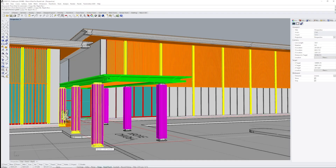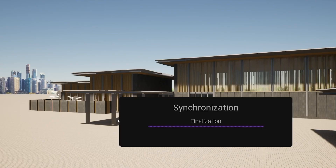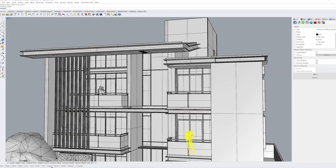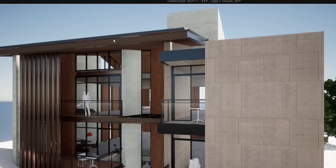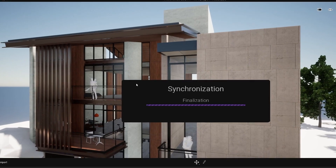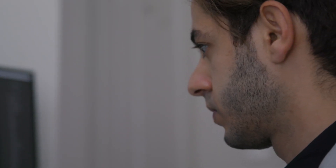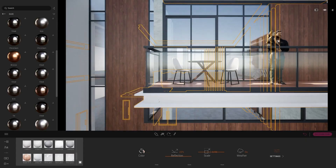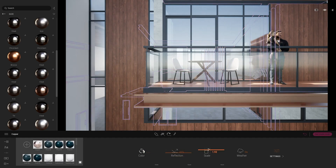We use Rhino as a design software. Twinmotion is able to directly link the model that you have and constantly synchronize as you're modeling and designing. It's really important with the way we work in KPF because we want this visual feedback to be immediate, and having all these in one place helps designers to work efficiently.